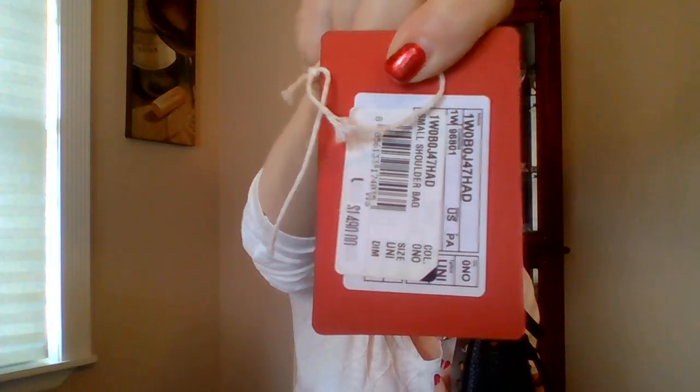It's a gorgeous bag. The reason I'm selling it — if you've been following me, you know — I just bought the little barrel in the same exact rockstud style and color, so I don't need both. I don't want to waste money that way. Here's the original price tag. Let me know in the comments if you're interested, and email me.